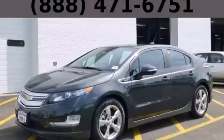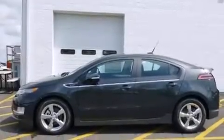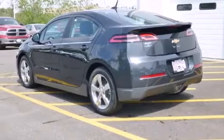This is a brand new 2014 Chevrolet Volt. Driving never felt so good. It has a 1.4 liter four-cylinder engine and an automatic transmission.